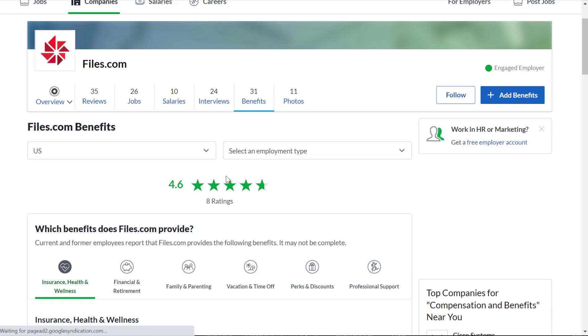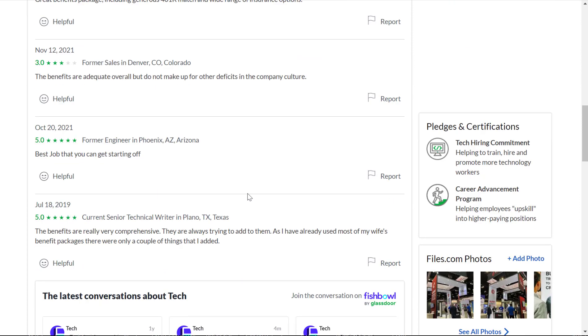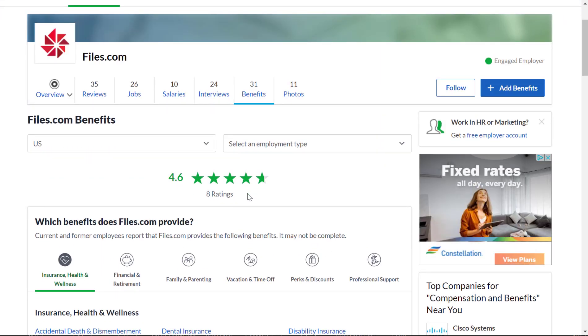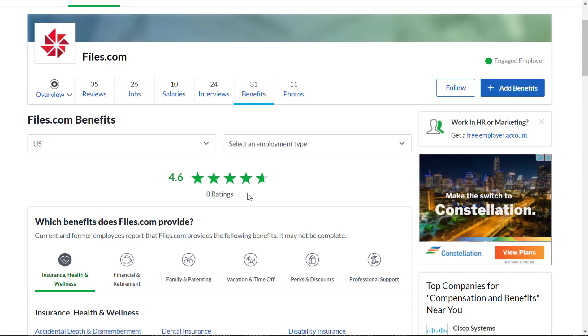Benefit-wise, they have a 4.6 out of 5 star rating out of 8 employee ratings for their benefits. You can read employee comments to get a sense of the benefits package. Obviously companies promise a lot of things sometimes but don't always deliver — that's why it's good to look at these ratings to know if they actually follow through.